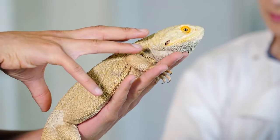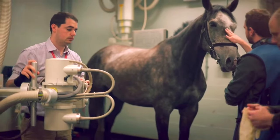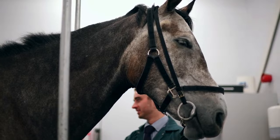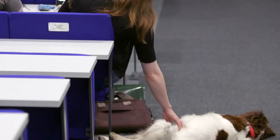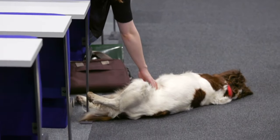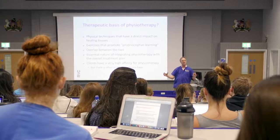To be a vet you obviously need to love animals, but you also need to like people because almost always the animals in need of our care will have people attached to them one way or another. You need to be able to work hard, to love learning, to love solving problems. Be resilient, enjoy different situations — it's a great career.